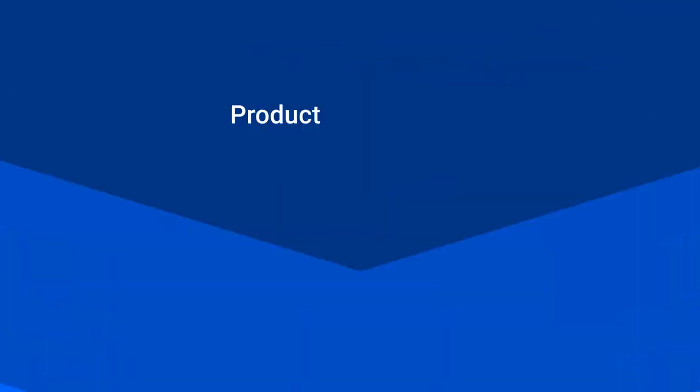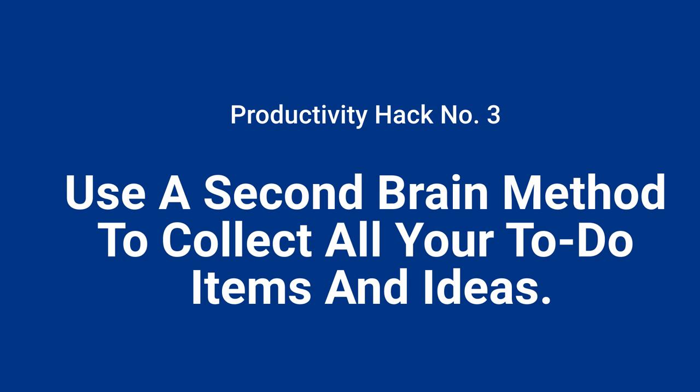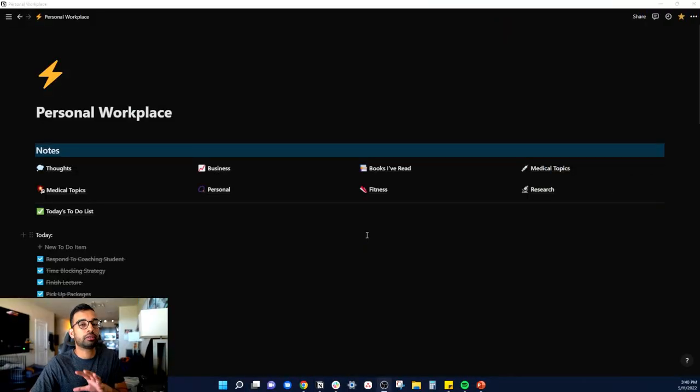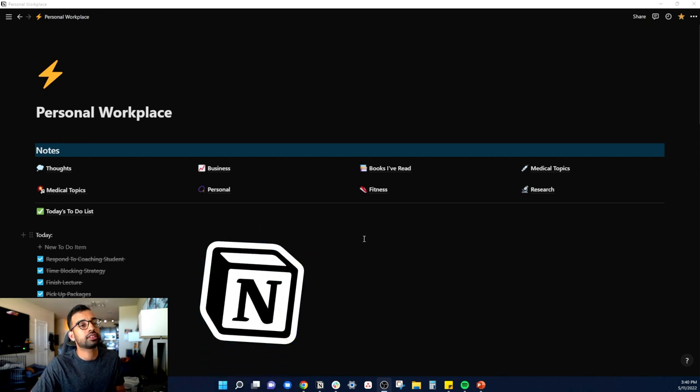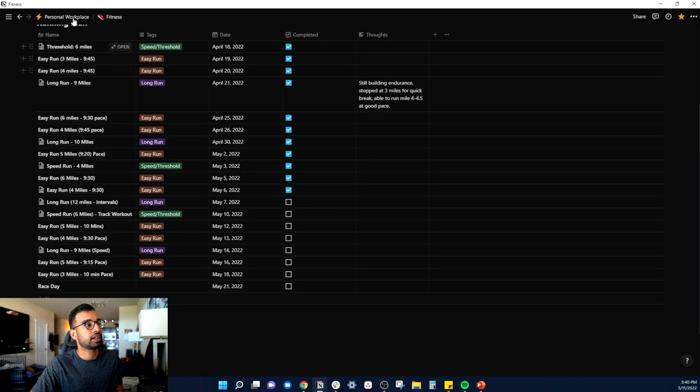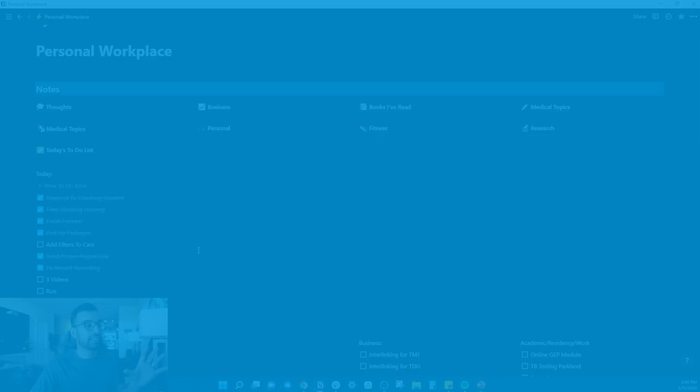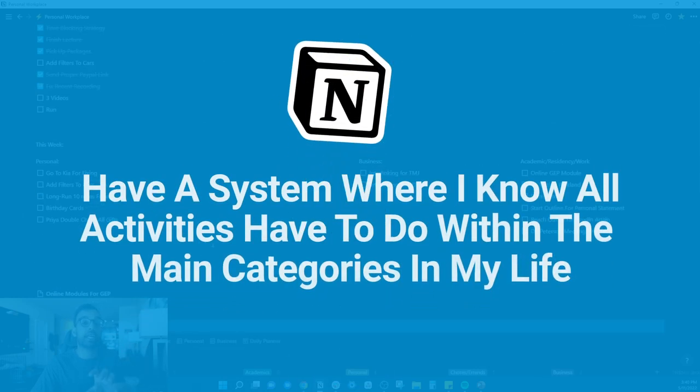Productivity hack number three is to use a second brain method to collect all your to-do items and ideas. I always had a big issue as a student where things were coming up — small academic tasks, personal life tasks — and I kept losing track of them, making life feel overwhelming. I wished there was a place to store things and have a system prioritize what's most important today, tomorrow, and next week. One of my favorite tools for this is Notion, where I have different files and collection systems for things I've learned as a physician, my fitness tracking, half marathon training runs, books I've read, and business activities.